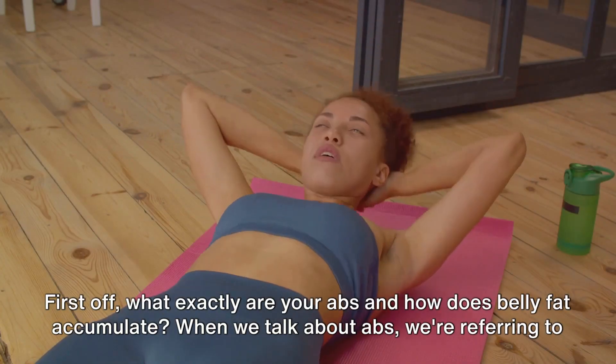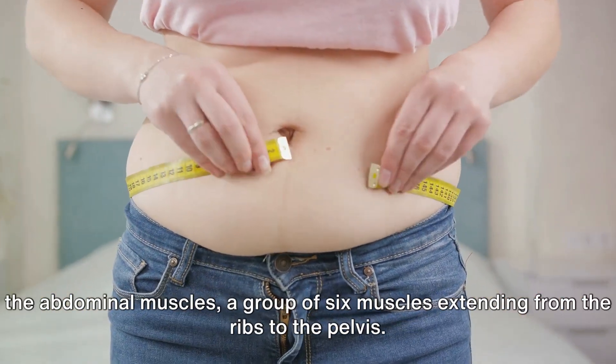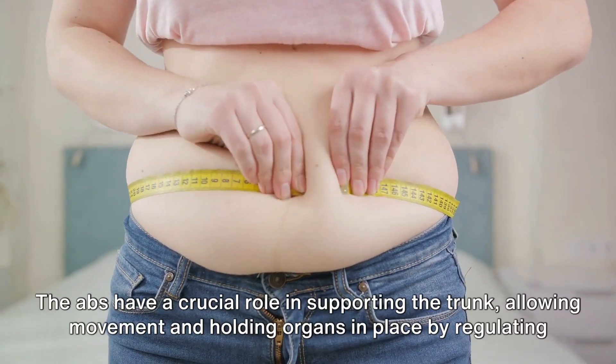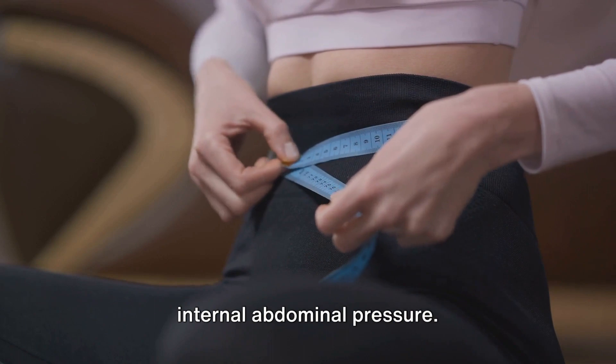First off, what exactly are your abs and how does belly fat accumulate? When we talk about abs, we're referring to the abdominal muscles, a group of six muscles extending from the ribs to the pelvis. The abs have a crucial role in supporting the trunk, allowing movement and holding organs in place by regulating internal abdominal pressure.